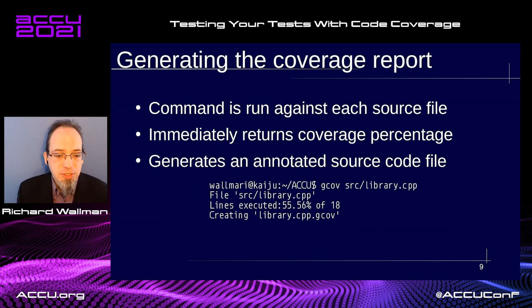Once you've run your test application and have the output files with the raw data, you need to process these data files to provide a coverage report. Each of the execution files needs to be run separately against their source file, using the gcov tool. It immediately returns the coverage percentage. As you can see here on the third line, our test application only executes 55.56% of our library class. In addition to this overview, it generates a second file — the annotated source file.